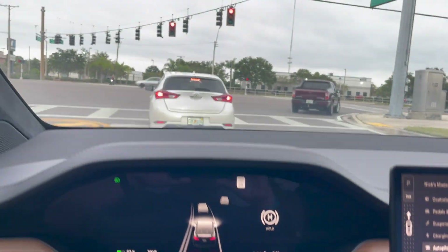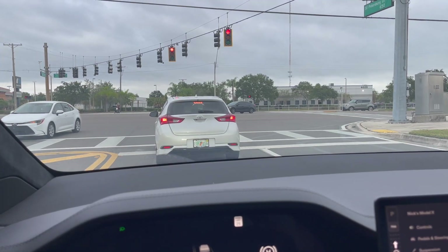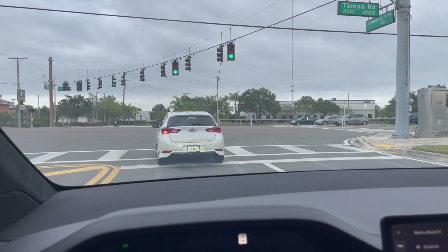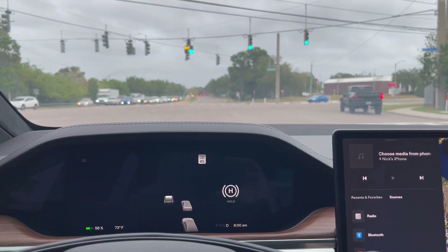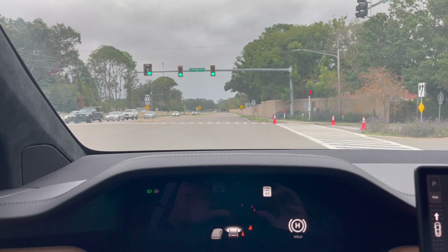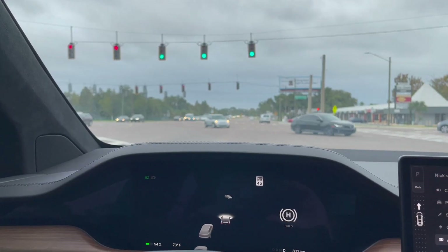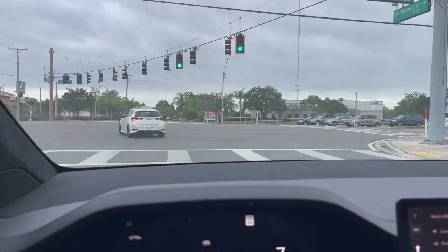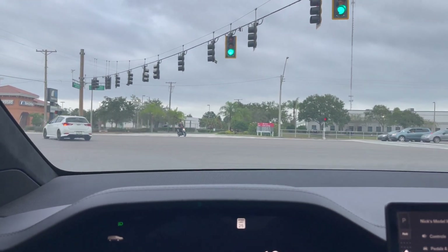The green light should be coming here in a few seconds. My foot's on the brake here. It's a nice little subtle chime to let you know the light has changed.